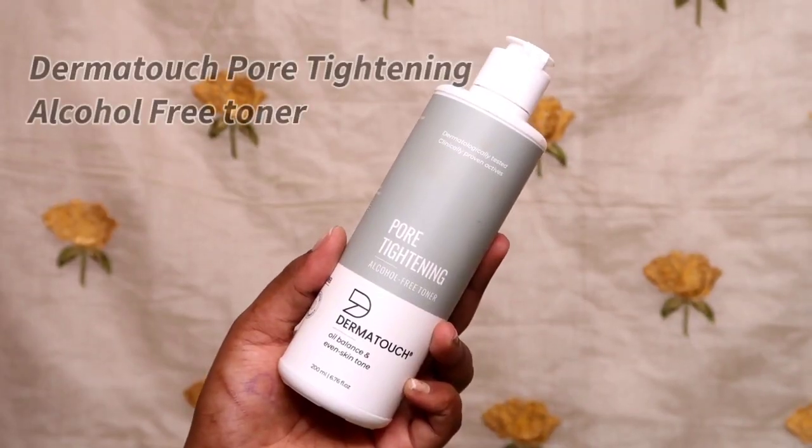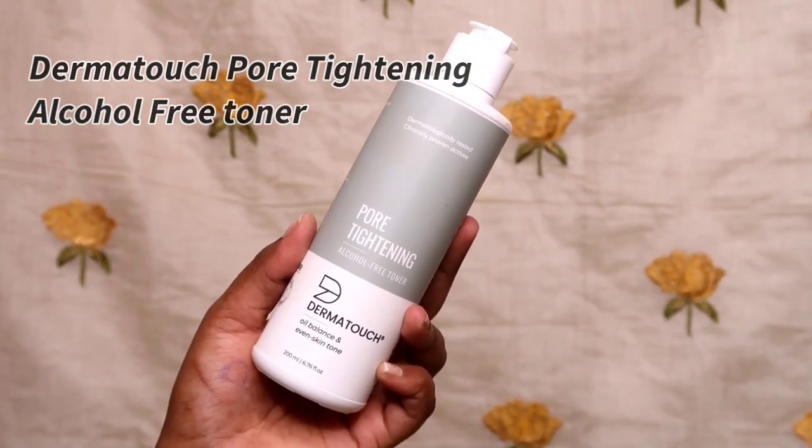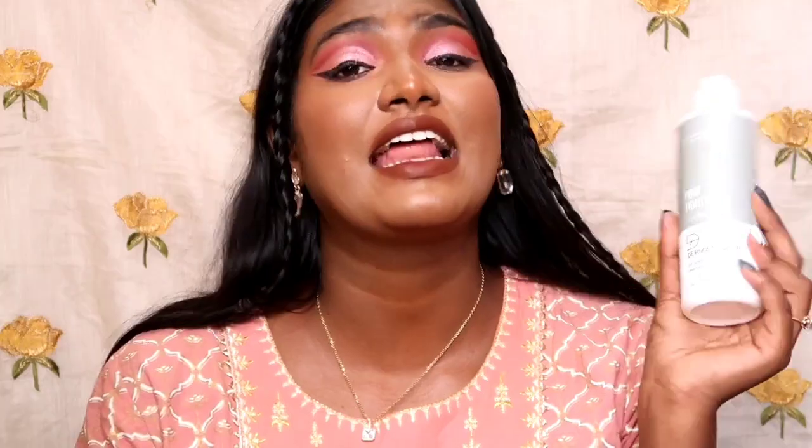I have tried and ignored four toners which I really regretted. Now, if you want to get all these benefits, you can choose the correct toner. In the market, there are many different toners available. This is the Dermatouch brand called Pore Tightening Alcohol Free Toner. I have a lot of information about it and that's why I want to share it with you.